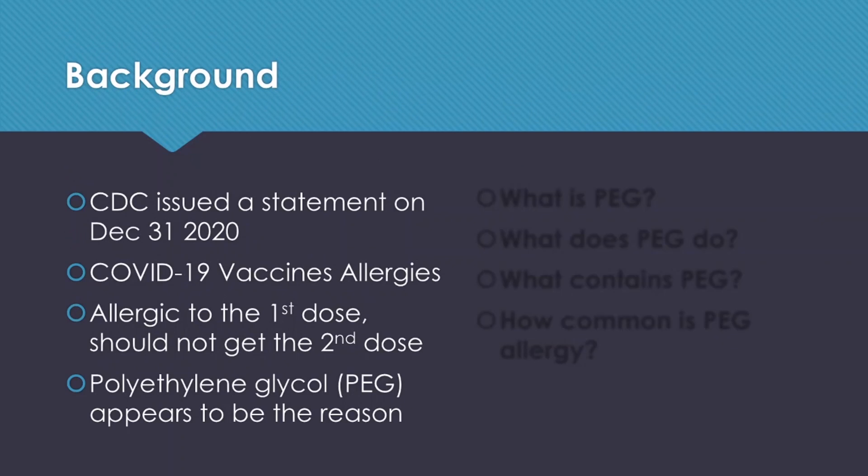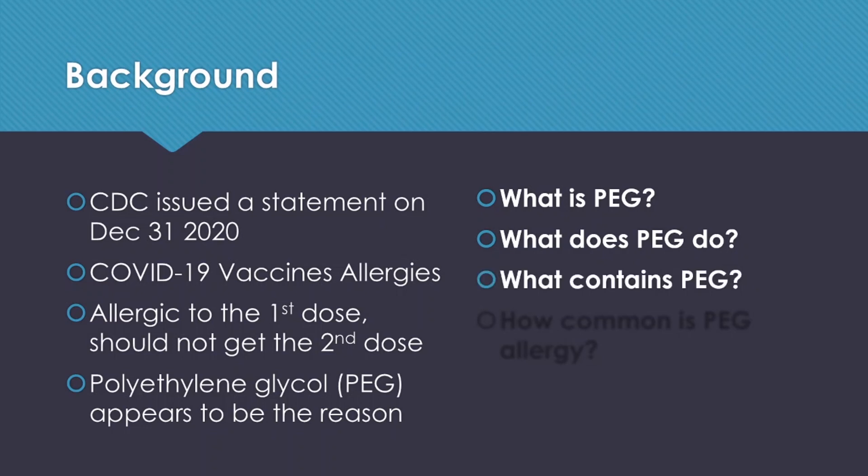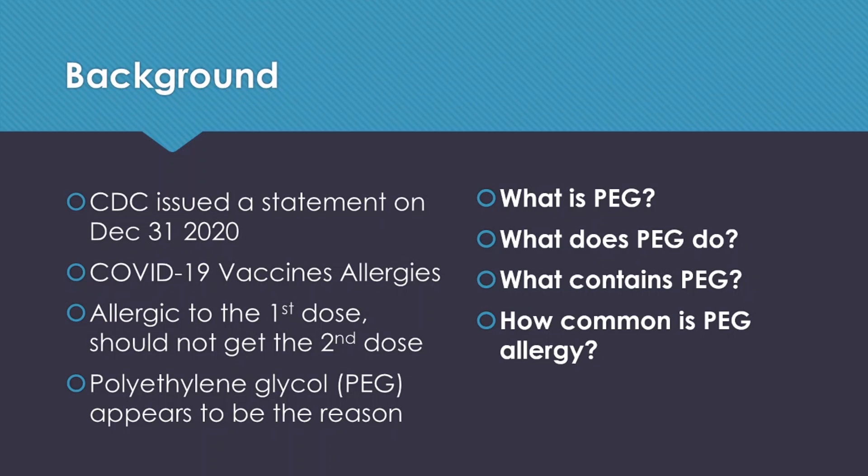Let's look at some of the background. The CDC issued a statement on December 31st talking about COVID-19 vaccine allergies, and it suggested that people who are allergic to the first dose should not get the second dose. They believe the possible agent causing the problem is a compound called polyethylene glycol, or PEG. Today we are looking at: what is PEG, what does PEG do, what contains PEG, and how common is this PEG allergy?